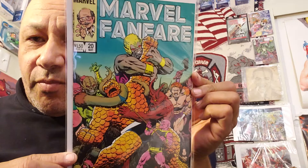I got Marvel Fanfare number 20. I thought that was cool.